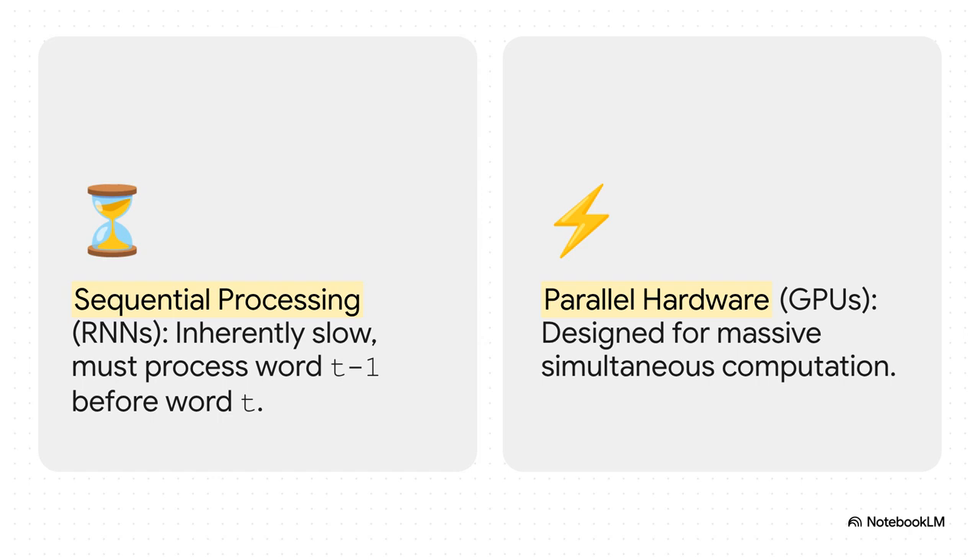This one-word-at-a-time approach created a massive mismatch with the hardware we were using. GPUs are absolute beasts at parallel computing — built to do thousands, even millions of things at once. But RNNs were forcing them to go one-by-one. It's exactly like having a Ferrari but being stuck in rush-hour traffic. You've got all this incredible power under the hood, and you just can't use it.